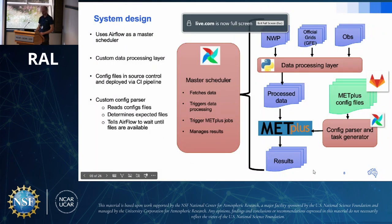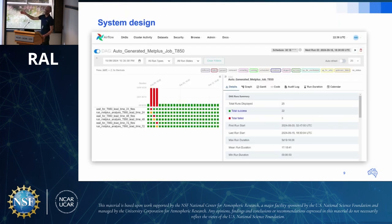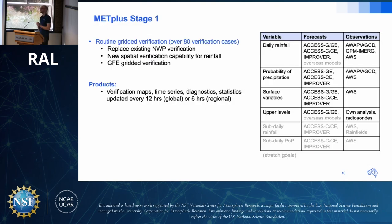A screenshot shows what it looks like with data running — nice green dots indicating everything is working. In terms of what verification is actually being done, the first stage focused on what people at the Bureau most wanted verified. The answer was rainfall. People were particularly interested in the spatial verification tools available in METPLUS. The aim is to replace existing NWP verification tools, implement new spatial verification for rainfall and probability of precipitation, and get gridded verification of official forecasts.